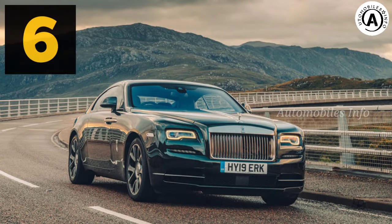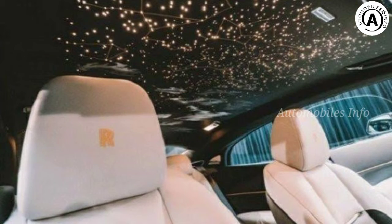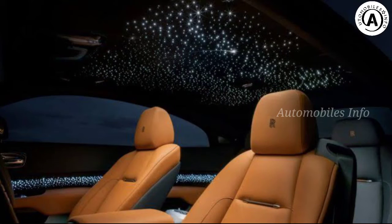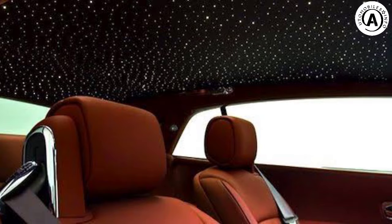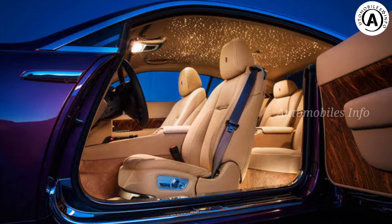Rolls-Royce Wraith — Starlight Headliner. Are you a fan of looking up at the stars? Now you can do it from the comfort of your Rolls-Royce with the Starlight Headliner. It takes two of Rolls-Royce's Mastercraft people around 9 to 17 hours to put one of these together, depending on how complicated the order is. The job varies because it's not merely a simple case of pricking holes in the roof lining and whacking in a few fiber-optic lights — Rolls will replicate whatever constellation takes your fancy.